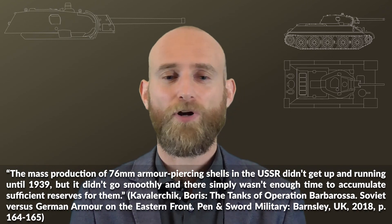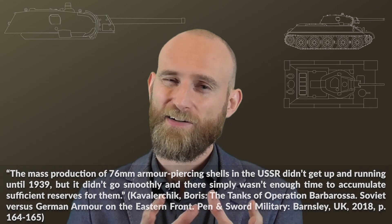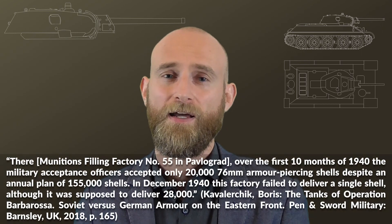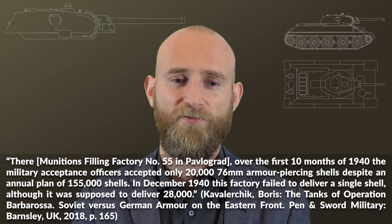There were many quality issues. In May 1941, only 15% of the required quota was being produced, because the ammo was frequently rejected for quality reasons. For some factories, even that 15% figure was too generous.